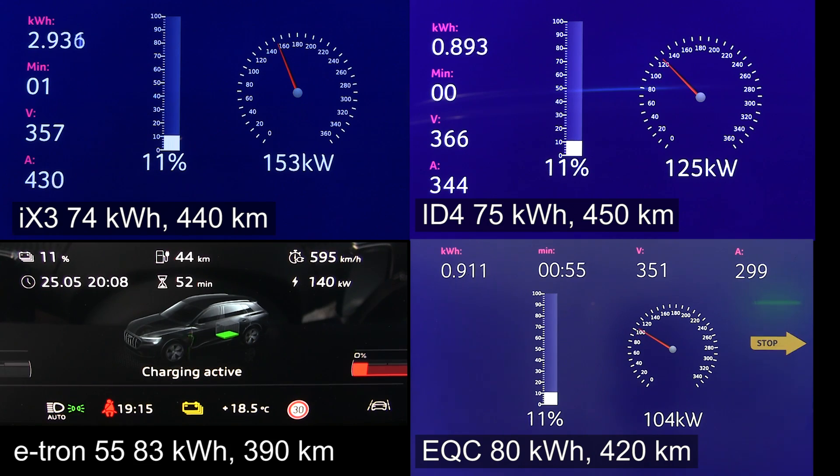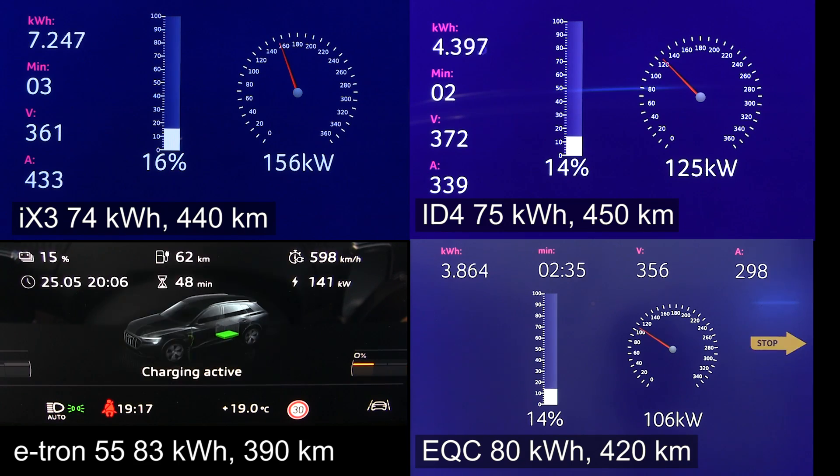So right there — I started the iX3 a little bit below 10%, that's why the speed is a little bit higher. But the other ones have now ramped up. You can see the top speed of the iX3 is 155 kilowatt — really impressive. The ID4, on the other hand, can only take 125 for now, but eventually it's going to take 170 — that's what they claim, at least the rumors say. As for the e-tron 55, it has 141 kilowatt, which is still lower than the iX3.